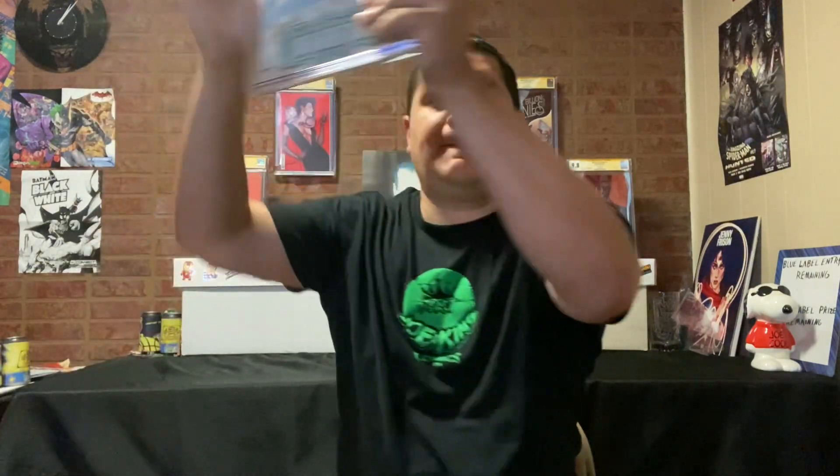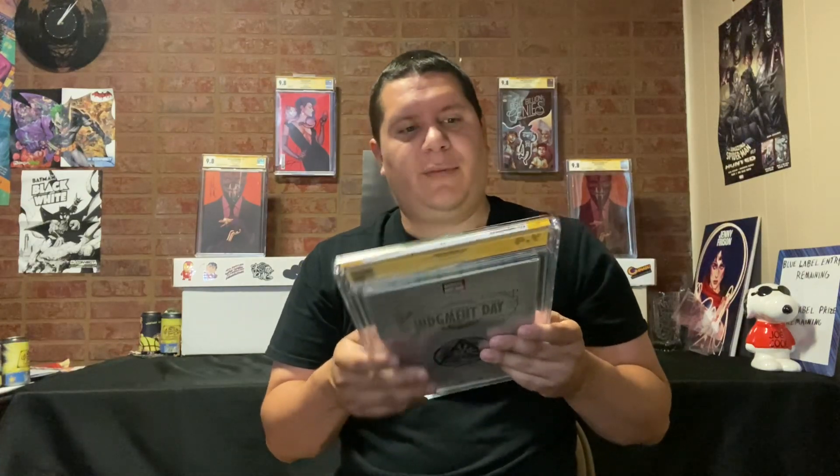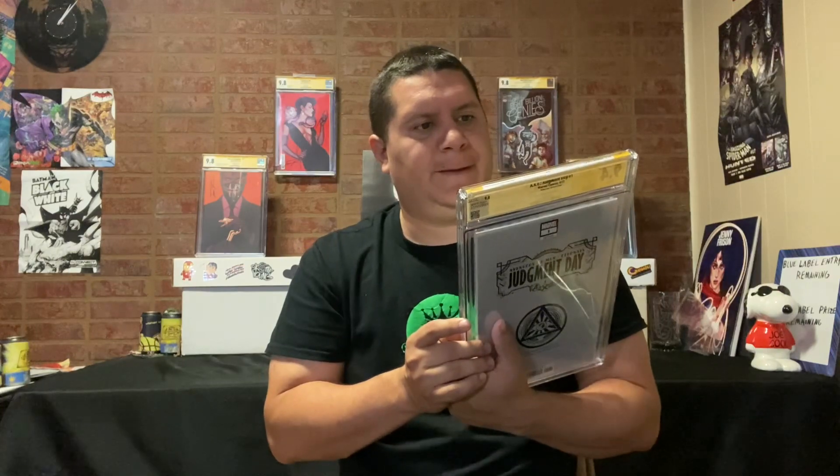We got six more to go. We have David Nakayama — this is AXE: Judgment Day issue one, Unknown Comics exclusive. We got a 9.4. I literally bought it right off the shelf from Unknown Comics, looked it over front and back and thought it was a nice copy. Darn it. Still a beautiful cover. I'm going to have to check the grader's notes on that one — very interested in what they say.